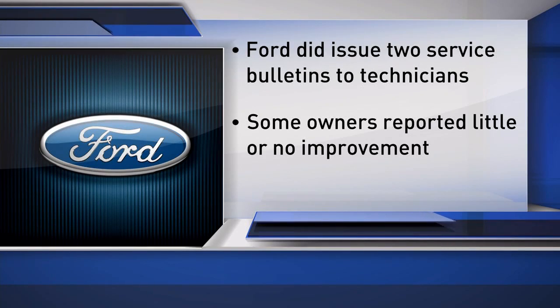The National Highway Traffic Safety Administration is investigating 154 complaints. Owners of Ford Explorers from model year 2011 to 2015 reported smelling exhaust inside their cars, and some had concerns about possible exposure to carbon monoxide.